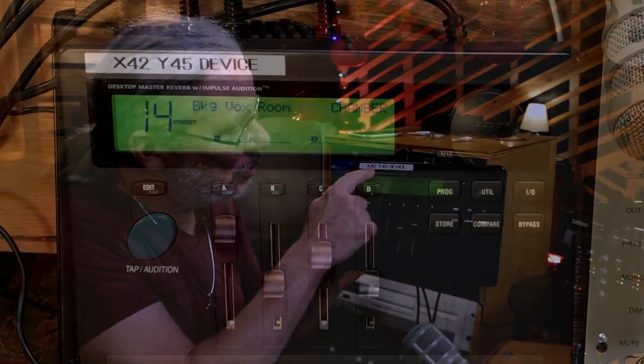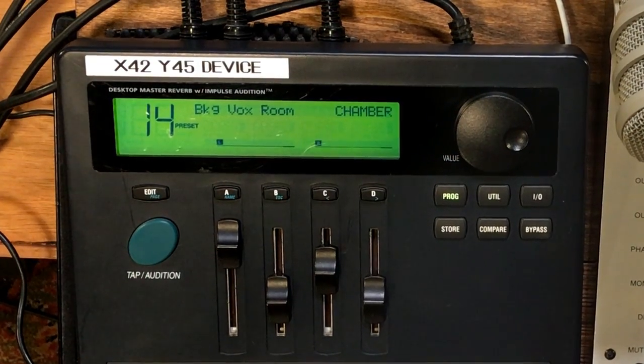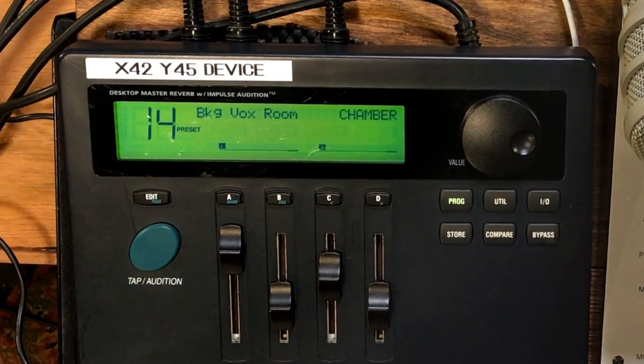This is my Alesis Wedge. I got this in the late 90s and did a lot of records with it — I actually did a lot of my first work using this on vocals. I have this sticker on here that says 'X42 Y45 device,' because at the time I was so embarrassed that I was using this, even though I liked the sound of it. It's what I could afford. I thought it sounded pretty cool — I just didn't want anybody to know I was using an Alesis unit.